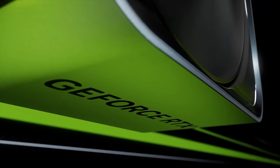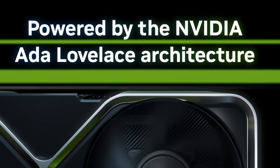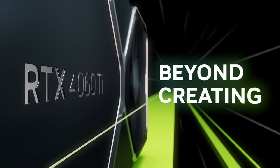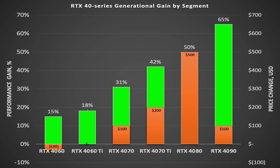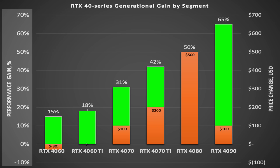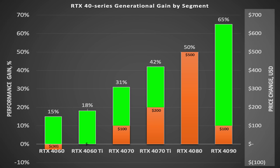Now that we know the price and performance for all GPUs — 60 series and up — we can look to see what value this generation has provided. This chart shows all the GPUs from the 4060 up to the 4090. The performance improvement in percent is shown in green, while the price change is shown in orange.